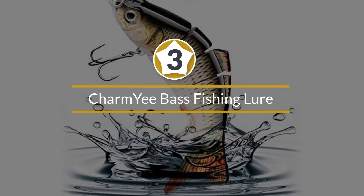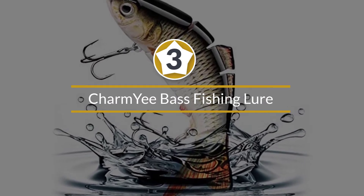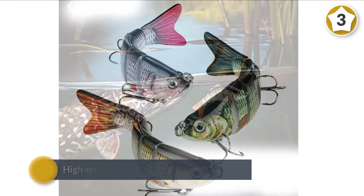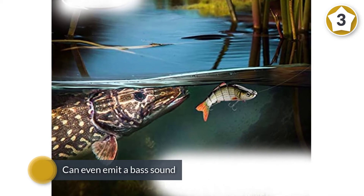Number three: the Charmye bass fishing lure. Boasting a high-quality build and a very realistic design, the Charmye topwater bass lure can accurately mimic the fish that predators love to feed on and bring them within your reach.